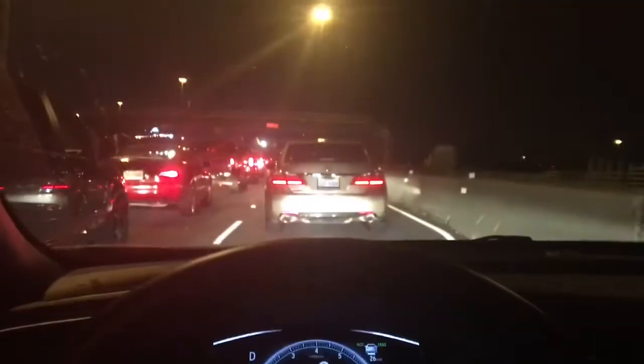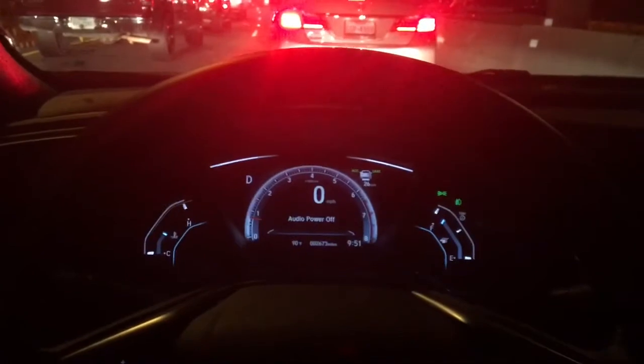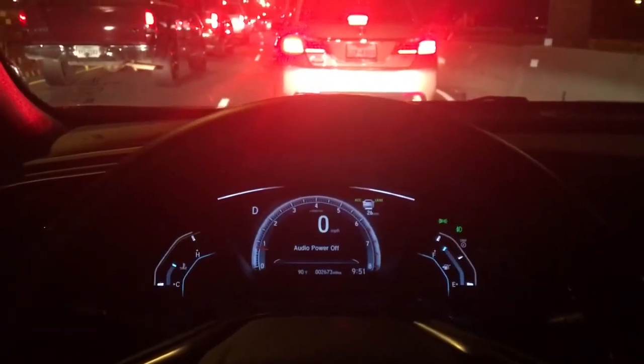When it comes to a stop, it'll come to a stop. You can adjust the following distance using this tab right here. When you're in traffic you kind of want to stay closer. And we're at a stop — it's stopped.